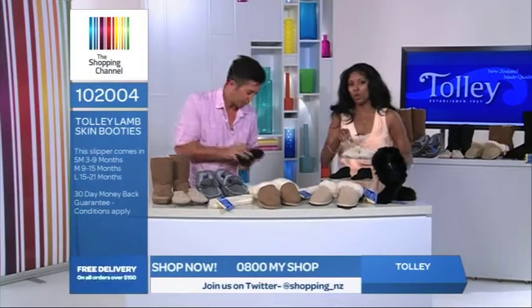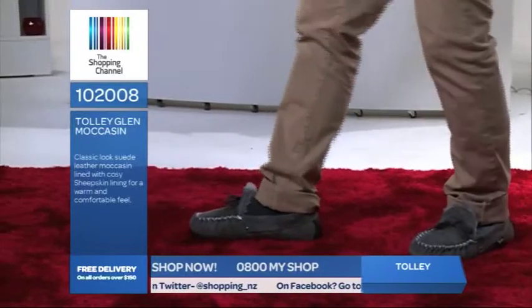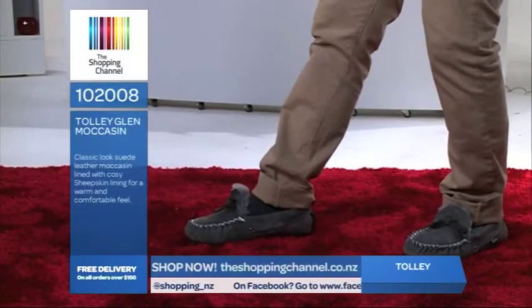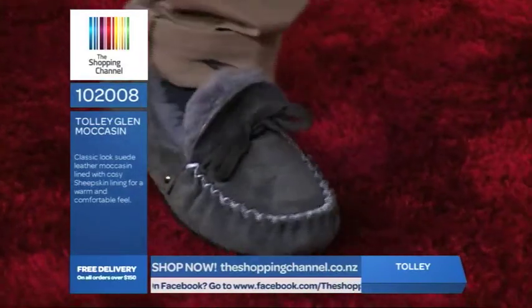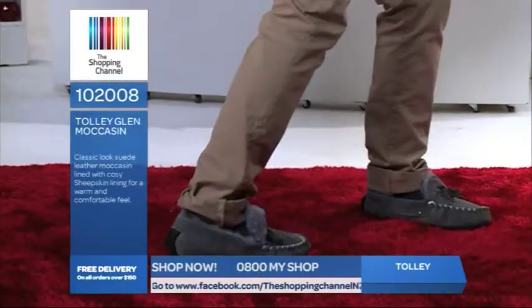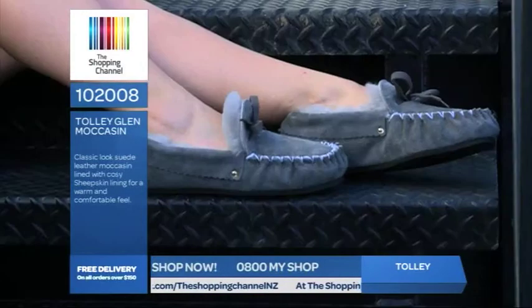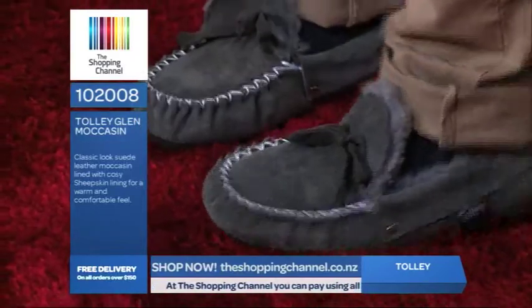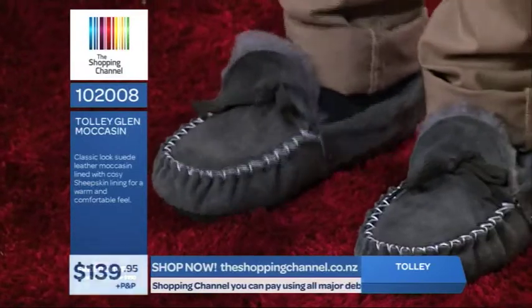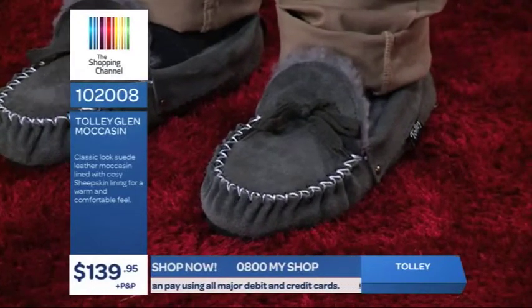Mike is wearing the grey moccasins, which are very traditional and very popular. The grey is a very fresh colour popular with both men and women. The trick when you get these home is that they need to be a snug fit because the wool packs down — so get them one size down. This is a slipper for your foot to relax in at the beginning and end of your day. The wool will absorb up to 30% of water released by your feet, making it comfortable and giving your feet support. These are item number 102008 and they're only $139.95 plus postage and handling. Call now on 0800 69 74 67.